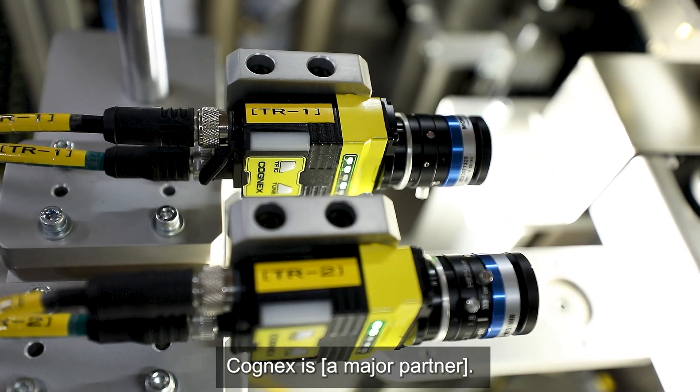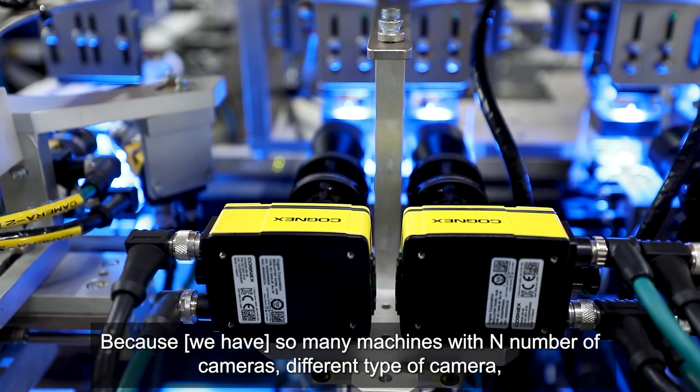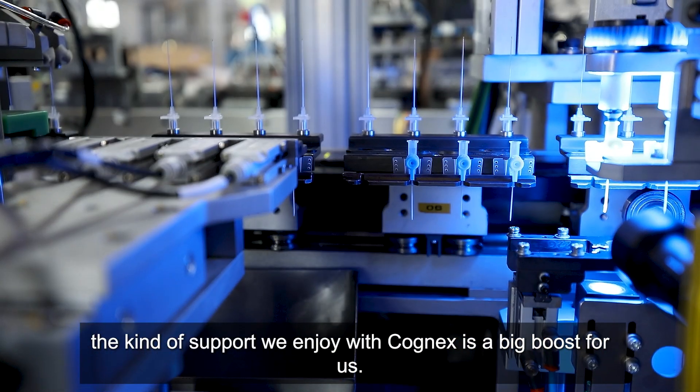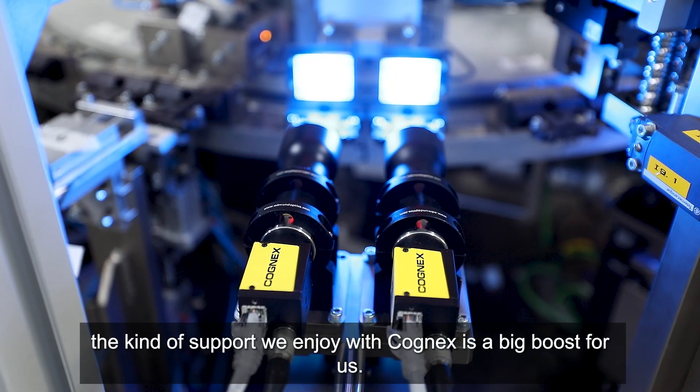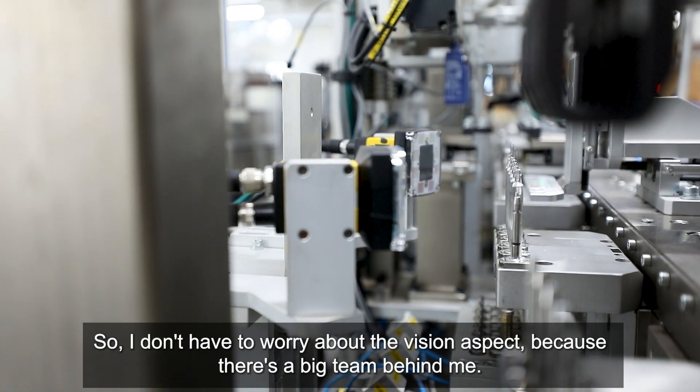Cognix is one of our major partners. We have so many machines with a large number of cameras of different types, so we have a very close association with Cognix. That kind of support we enjoy with Cognix is a big boost for us — I don't have to worry about the vision aspect because there's a big team behind me.